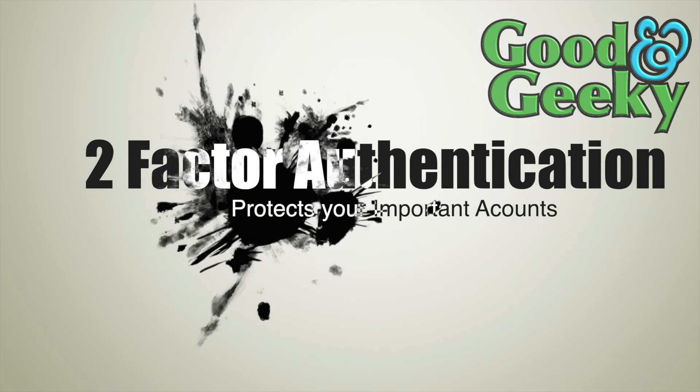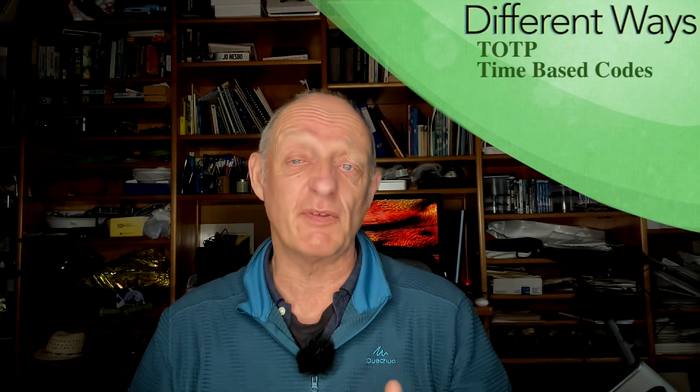Hello there, I'm Dave Allen, I'm Good and Geeky. Let's talk about two-factor authentication. Two-factor authentication is good, but what level do you actually need? There are different levels. Some places push out a time-limited code to your phone, as an email, or through a messaging service. It does offer extra security over just a username and password, but if someone has stolen your phone and gotten into it, they can access that two-factor authentication code, so it's not going to be enough.